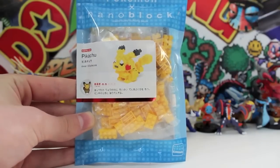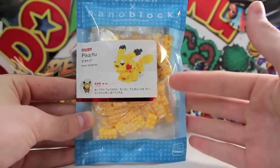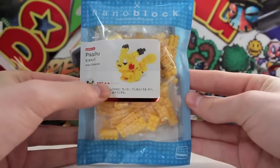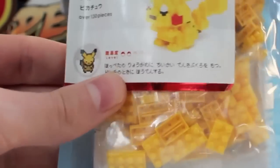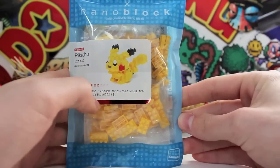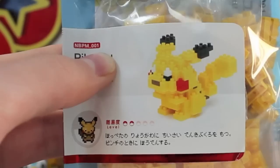I absolutely love Lego, and the fact that I can now build Pokemon with instructions instead of going freestyle is absolutely amazing. This is level 2, which is shown in a Pokeball — that's the skill level you need. I'd hate to do a number 5, I probably could never do that.